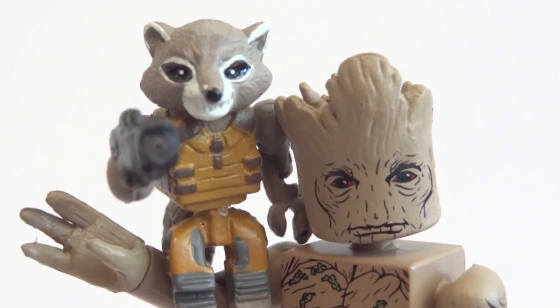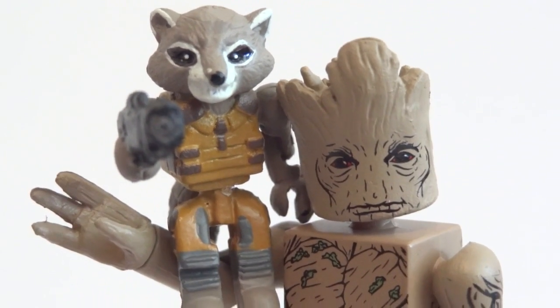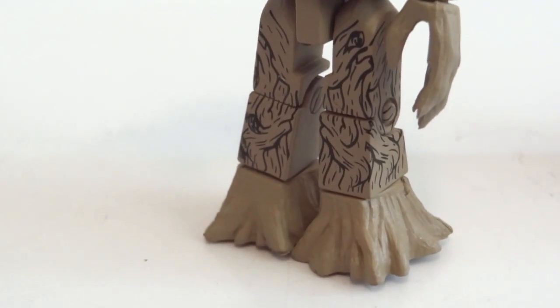And my favorite would definitely be Groot and Rocket on his shoulder, on his arm there. Close up with them two together, kind of neat.